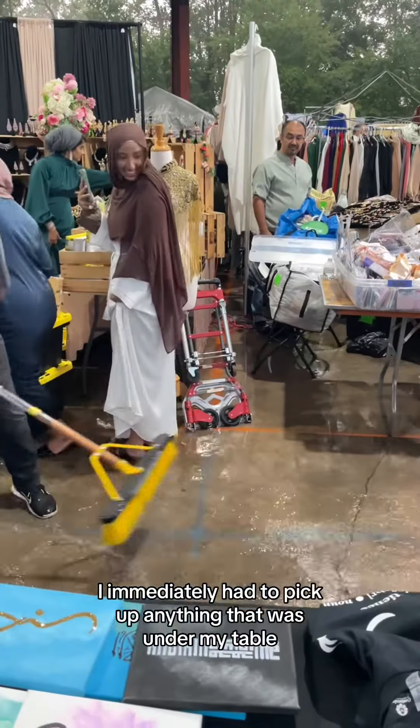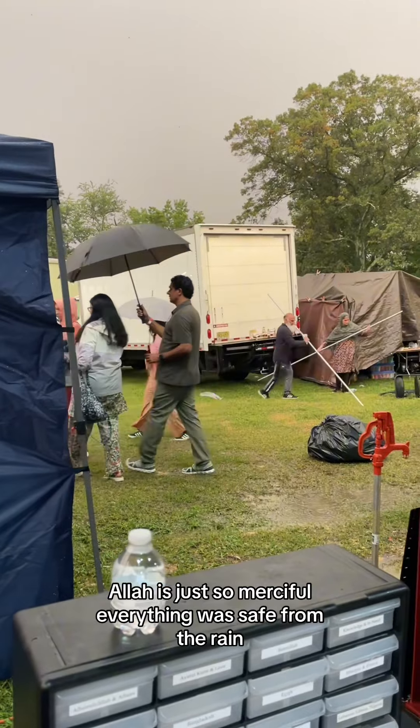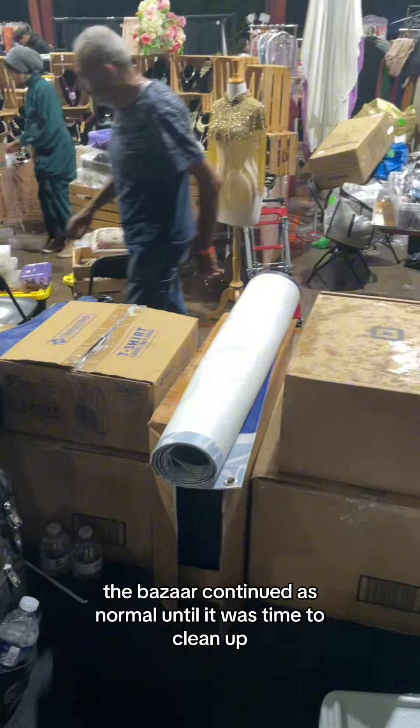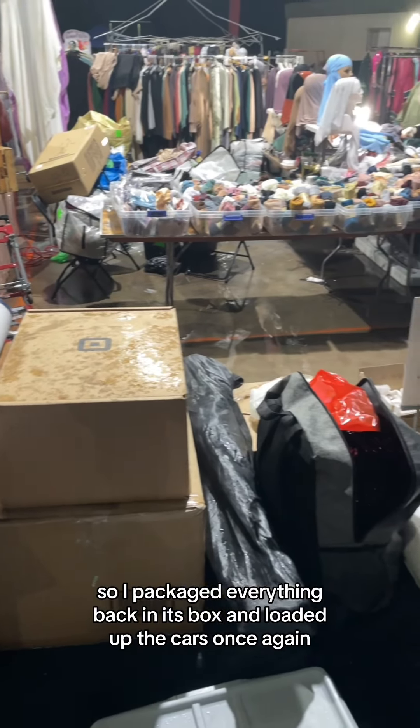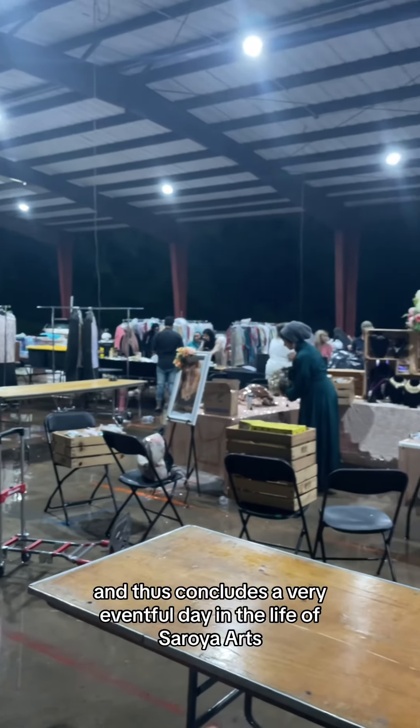I immediately had to pick up anything that was under my table, but alhamdulillah, Allah is just so merciful — everything was safe from the rain. The bazaar continued as normal until it was time to clean up, so I packaged everything back in its box and loaded up the cars once again. And thus concludes a very eventful day in the life of Saraya Arts.